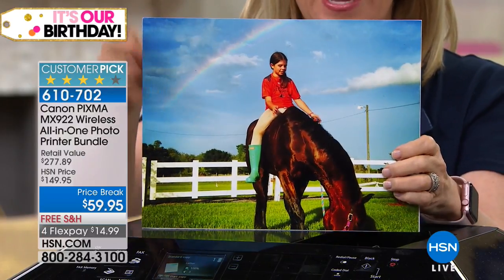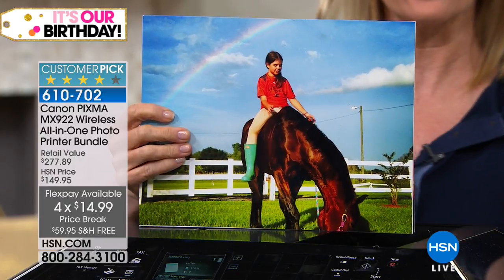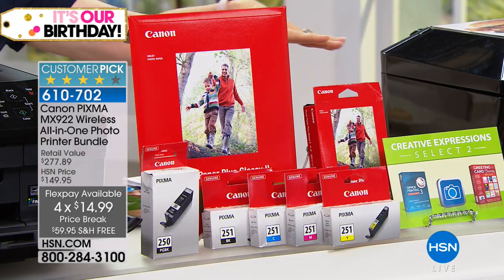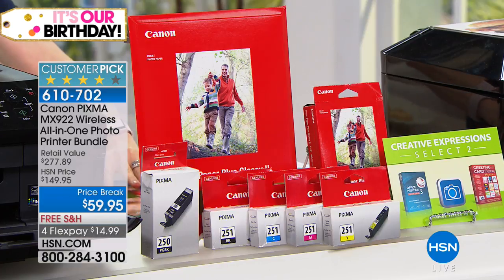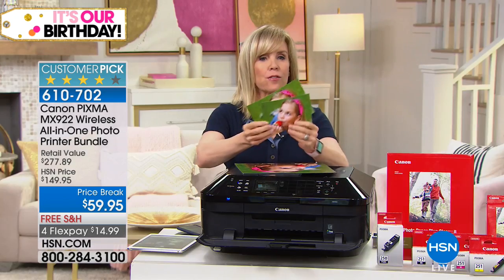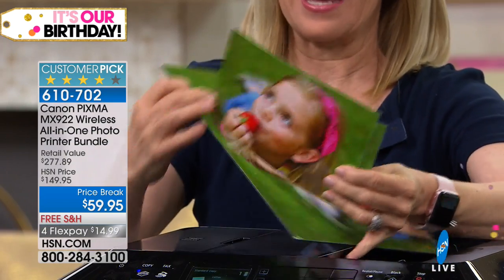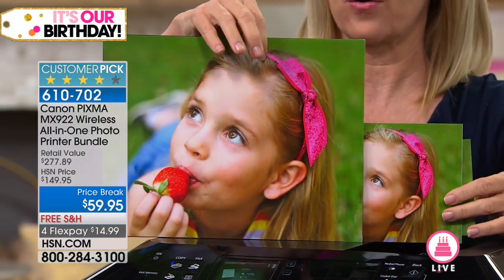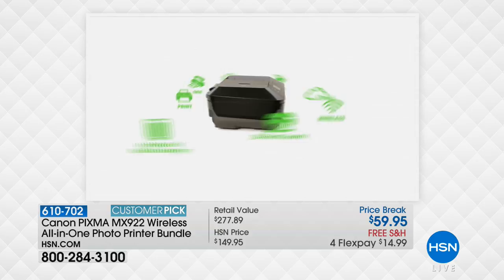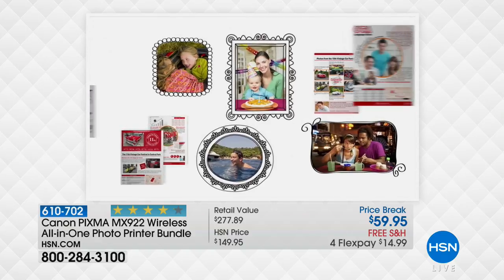You're getting 20 eight and a half by eleven Canon photo papers and 100 four by sixes — 100! This bundle is exclusive. You can print four by sixes, five by sevens, and eight and a half by elevens. Even when you blow it up, you get the same exact quality with no loss in color resolution.